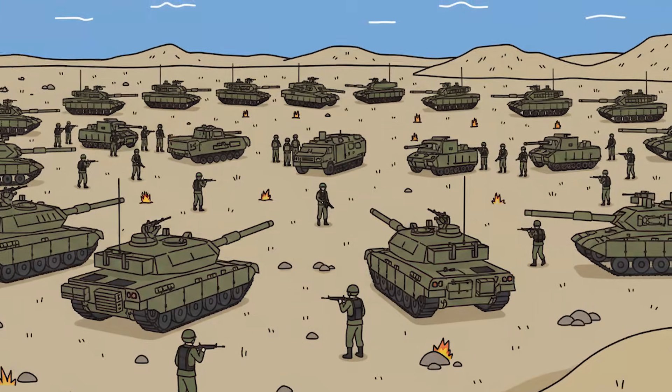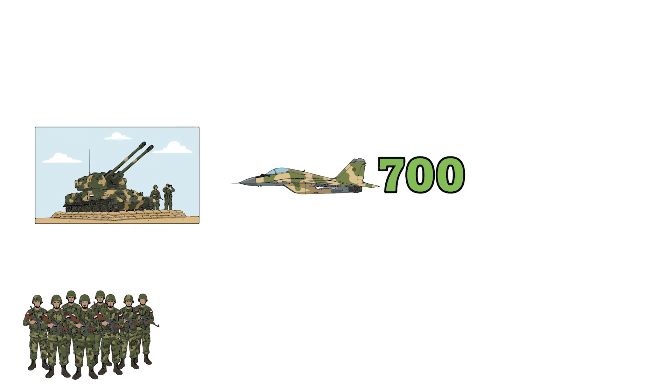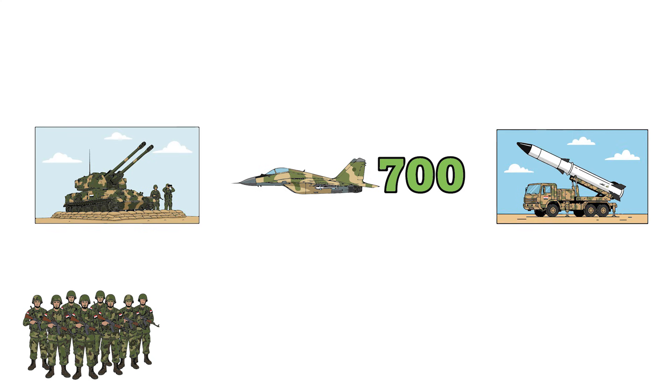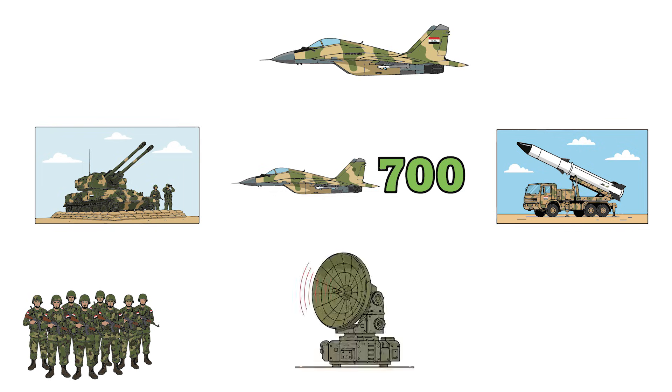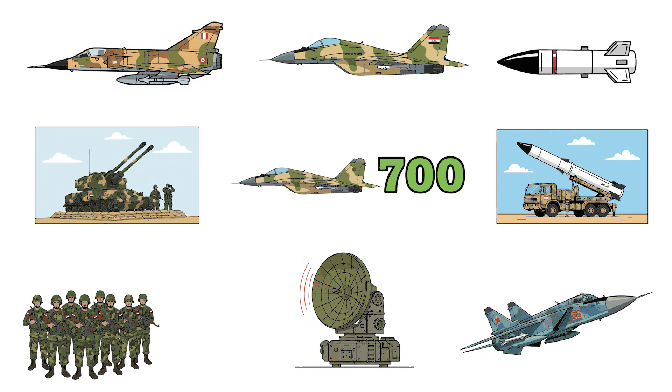The Iraqi threat in the Gulf War: Iraq had the fourth largest air force in the world, over 700 combat aircraft, hundreds of anti-air batteries, thousands of surface-to-air missiles. Enemy fighters included the MiG-29 Fulcrum — top speed Mach 2.3 but only in a dive, with old radar and short-range missiles. The MiG-25 Foxbat was fast in a straight line but had poor maneuverability. The Mirage F-1, French exports to Iraq, was good in dogfights but had outdated radar.